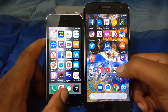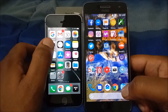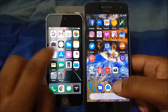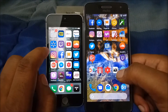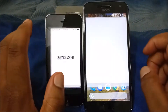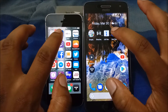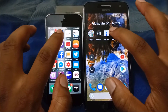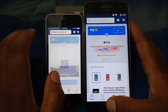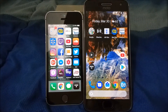Next app is Twitch — three, two, one — alright, that goes to the Motorola G5 Plus. Next we'll see which one pulls up the camera first — three, two, one — oh yeah, that goes to the iPhone. Next app is Amazon — three, two, one.